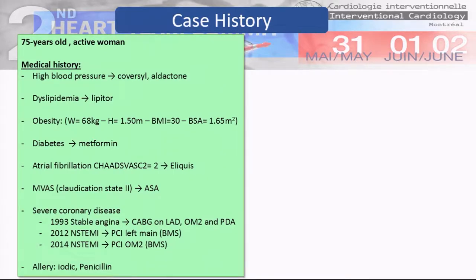She also had diabetes treated by metformin, atrial fibrillation treated with Eliquis, and peripheral vasculopathy with clinical claudication. She also had severe coronary disease.